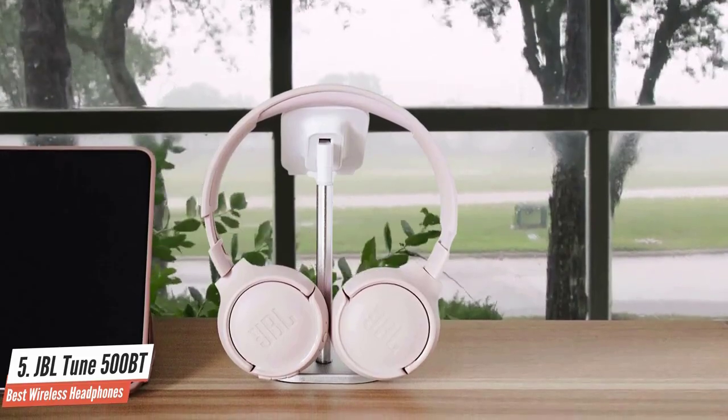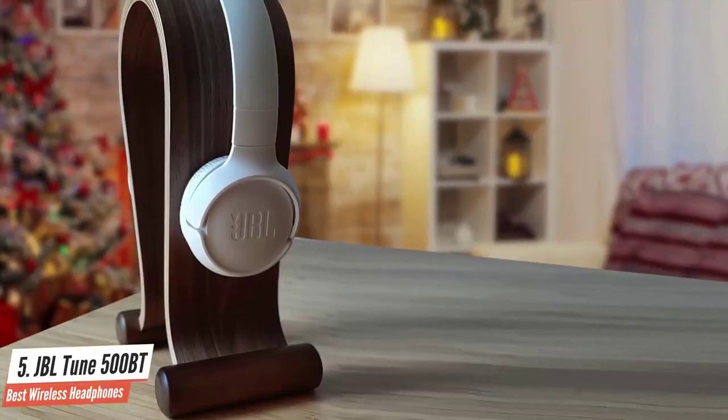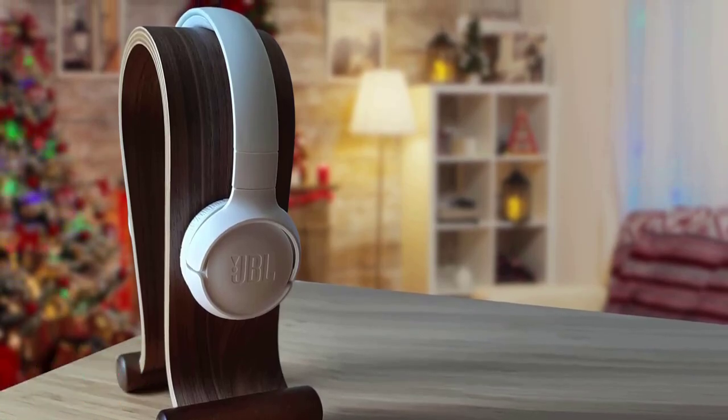They feature a built-in microphone with voice assistant compatibility, folding design, soft leather earpads, and the rich bass that JBL is known for. Definitely one of the best wireless headphone sets in the budget category.